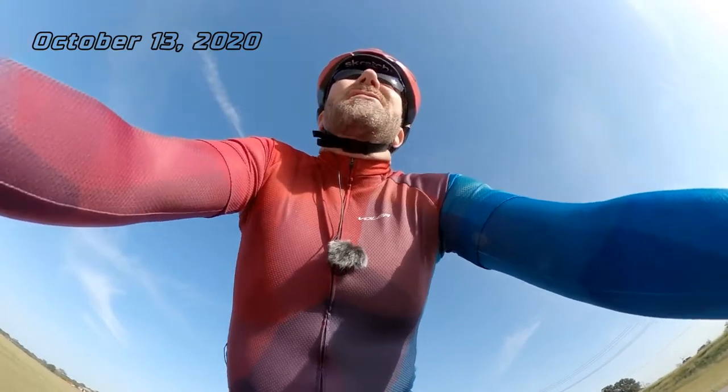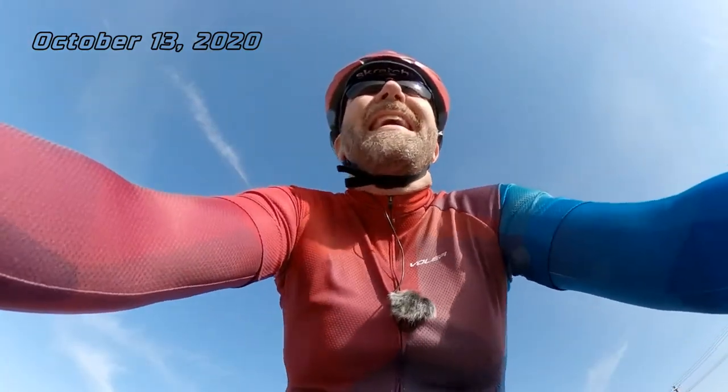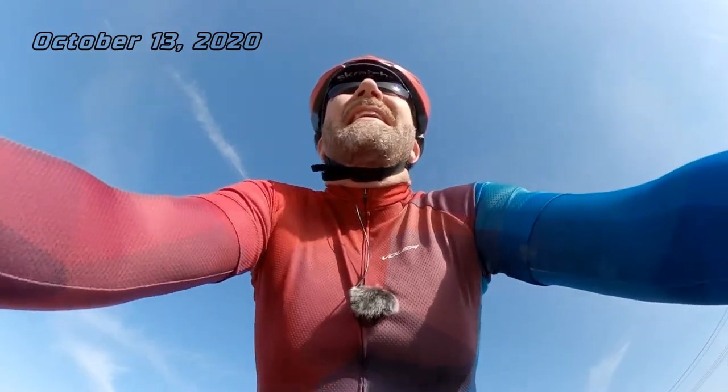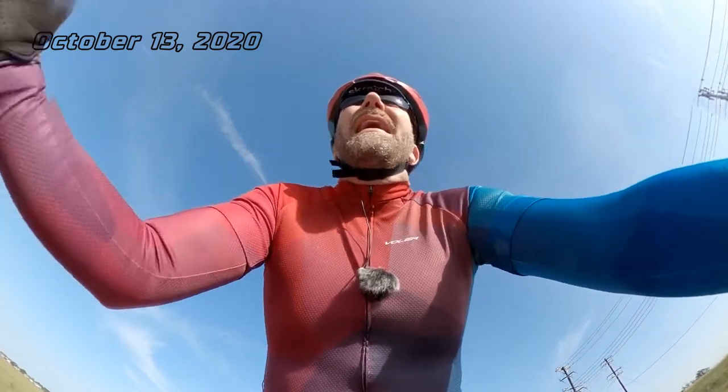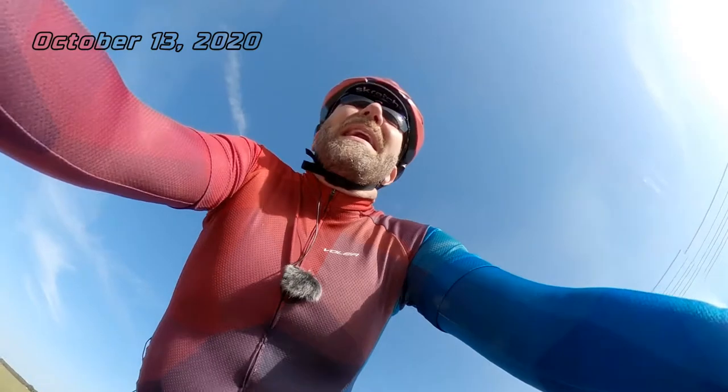Oh my god I'm out of shape. I'd like to blame COVID, but the truth is I just haven't been disciplined. I just haven't been riding, and when I do ride I just go out and have fun. Not really training.